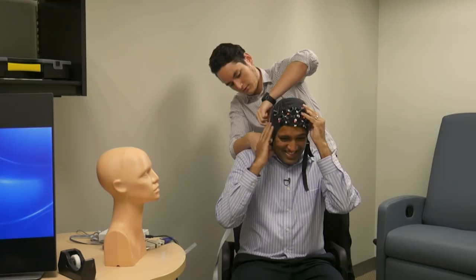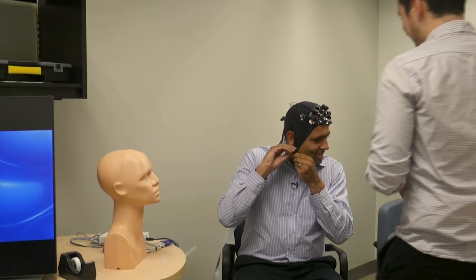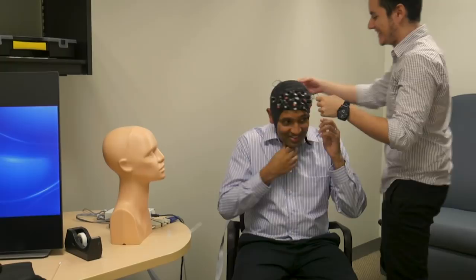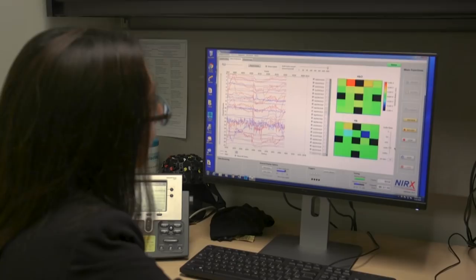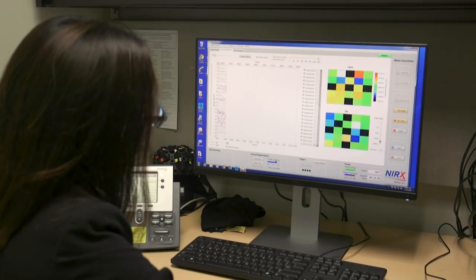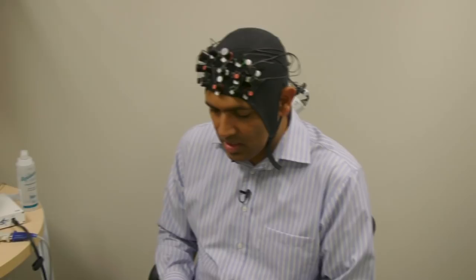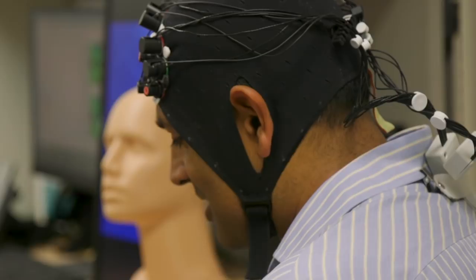I'm being fitted with a functional near-infrared spectroscopy device, or FNIRS for short, at a lab at Massachusetts General Hospital. Jody Gilman is an assistant professor at Harvard Medical School and a researcher with the hospital's Center for Addiction Medicine. As I count backwards from 100 by sevens, the nodes on my forehead detect the amount of oxygen in the blood in my brain, an indication of how hard parts of my brain are working.